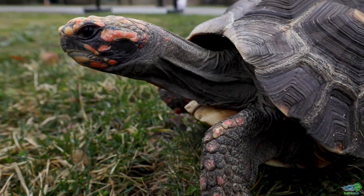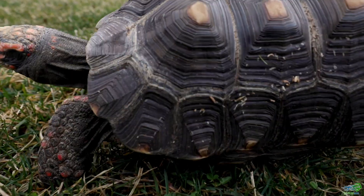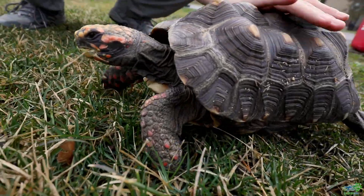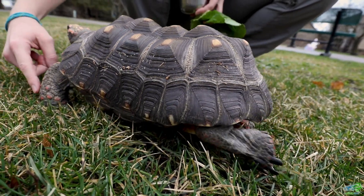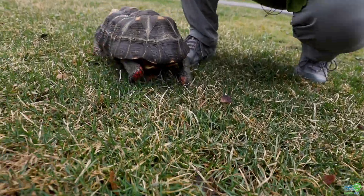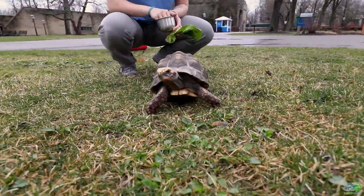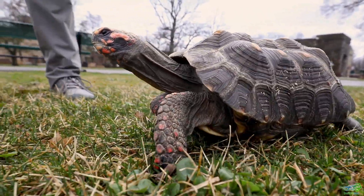Djibouti is a type of tortoise — notice I didn't call him a turtle. Tortoises are like turtles that spend their time on land. You'll notice that he has this really nice high-domed shell with lots of bumps on it. He's got really big blocky elephant-style feet as he's walking around on land. You won't see any flippers on a tortoise, and Djibouti spends all of his time walking around and not any time down in water.